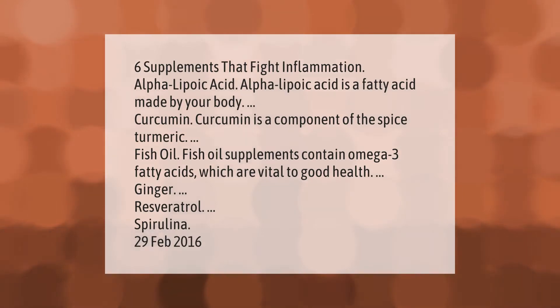Six supplements that fight inflammation: alpha lipoic acid — a fatty acid made by your body — curcumin, which is a component of the spice turmeric, and fish oil. Fish oil supplements contain omega-3 fatty acids, which are vital to good health.